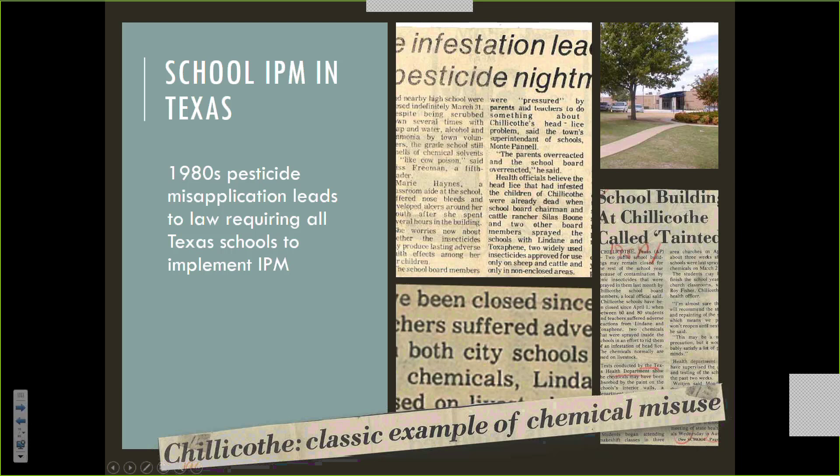The school buildings at Chillicothe were called tainted. They ended up with an emergency cleanup crew, cleared those buildings, and I think within two weeks they were back open again. But it was called a classic example of chemical misuse.